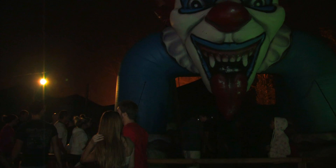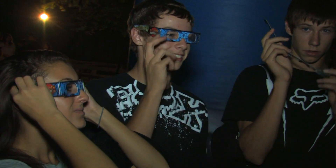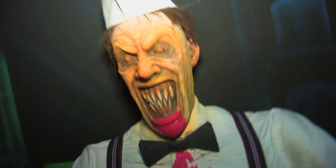Then prepare yourself for the fifth and another all-new attraction. It's called the Ice Cream Factory. When you take a trip through the Ice Cream Factory, you have to put on these 3D glasses, and it makes everything leap off the walls in 3D. All these crazy serial killer clowns and weird ice cream factory guys try to stalk you and attack you.